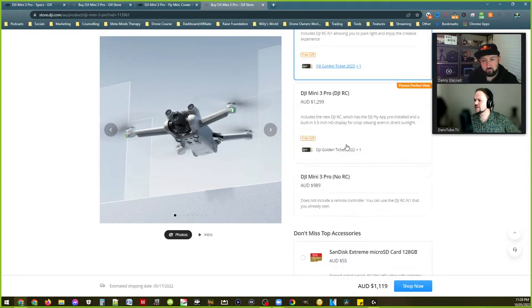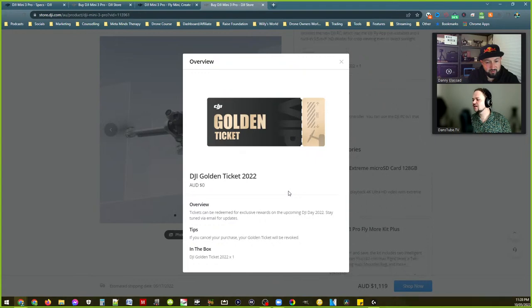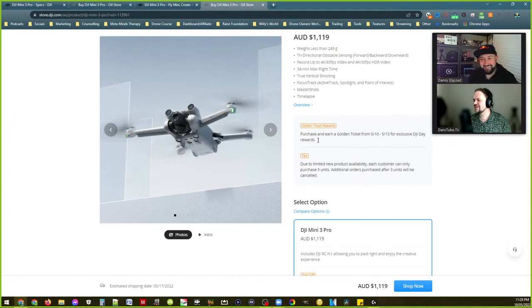There's a Golden Ticket thing — like Charlie and the Chocolate Factory exclusive rewards. DJI Day — oh that looks cool. Your purchase gets you an extra 5% off. It doesn't really tell you much though, it's such a mystery.